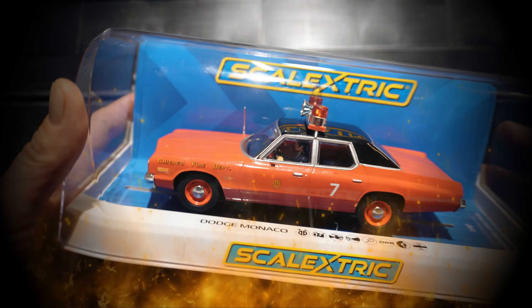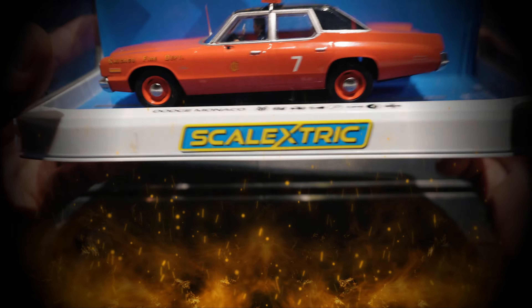Hey Albert! Hey Wilf! We've got another car to check out. What have we got? What side of the screen is it gonna come in? Is it gonna come in the right? It's coming diagonal. What have we got? We have got ourselves a Chicago Fire Department Dodge Monaco!